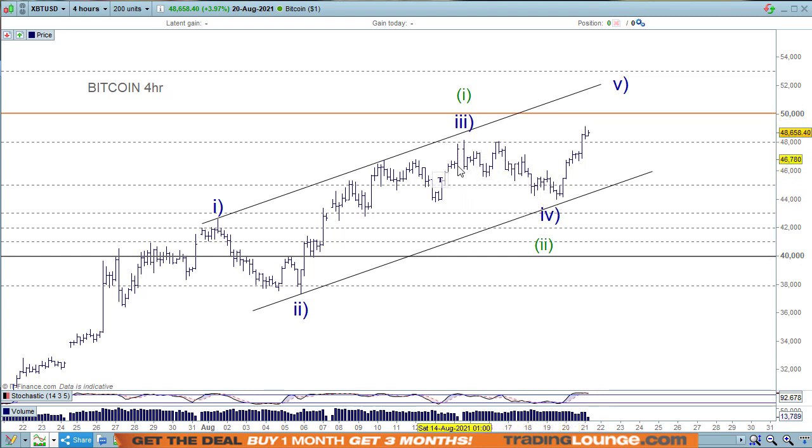The configuration for Ethereum is slightly different — Ethereum hasn't made a new high above the previous high here yet. So it'll probably follow, but it's a slightly different configuration.